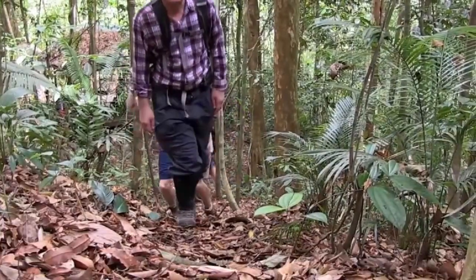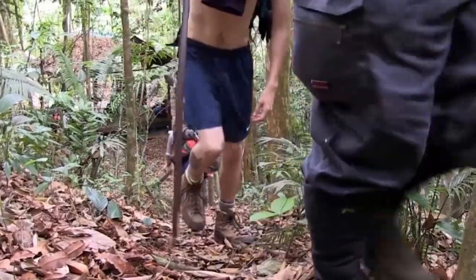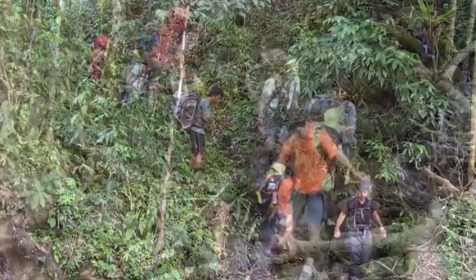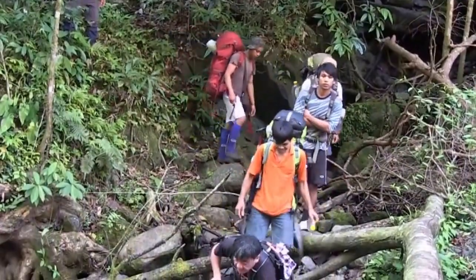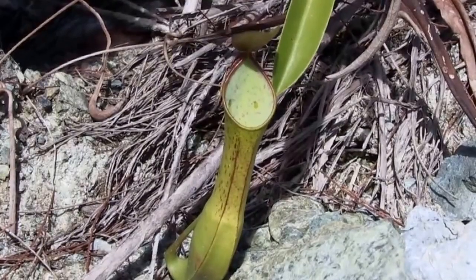We then transfer to the base of Mount Tambiukon for the start of our first mountain. We begin the trek walking through spectacular lowland rainforest, and we soon see our first Nepenthes: Nepenthes Rainwateriana.